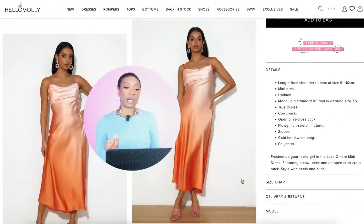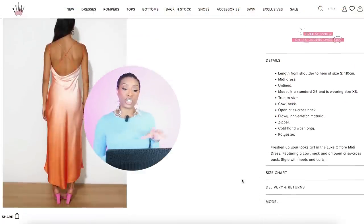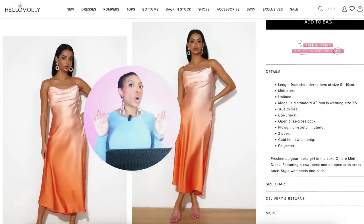Next we have a dress by a brand called Hello Molly. This is the Luxe Ombre Midi Dress in the color orange. It comes in sizes extra small to extra large. It's $99, aka $100.